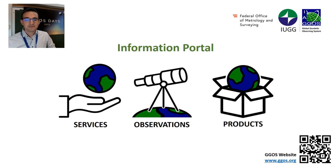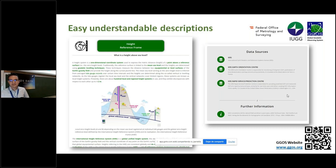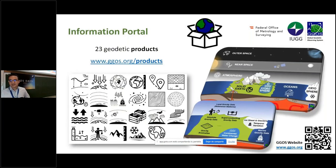In the information portal, we wanted to present the services — also included in the past website — but with new descriptions, and in particular to explain the observations and products within the IAG and beyond. We developed together with the whole geodetic community easy-to-understand descriptions, for example here for the height reference frame, with very good graphics and links to the corresponding IAG services where users can get further information.